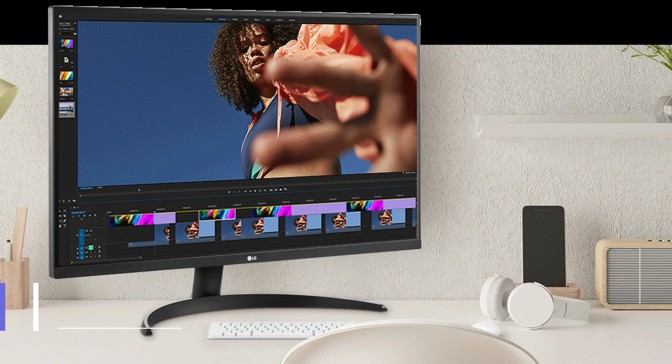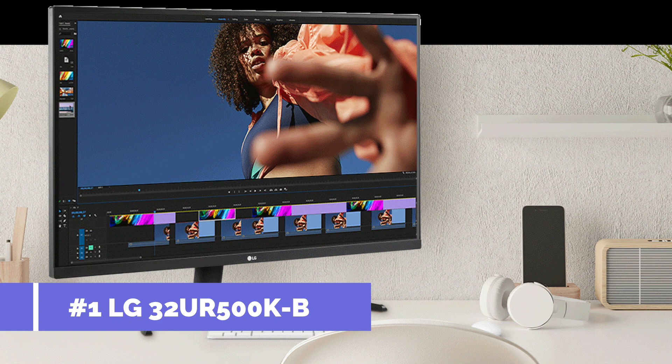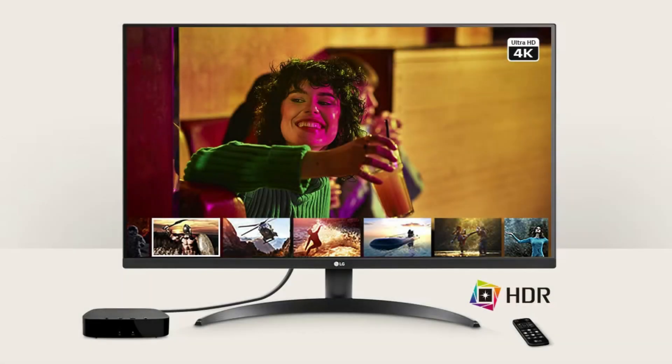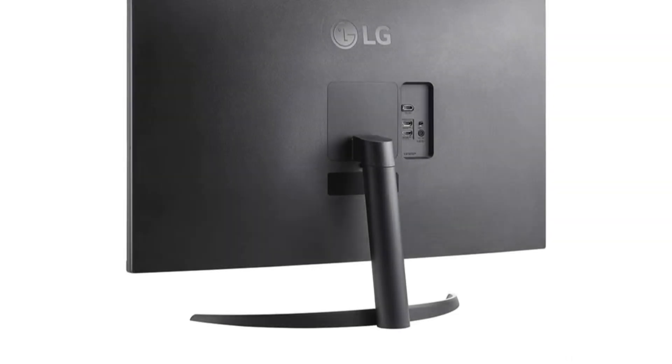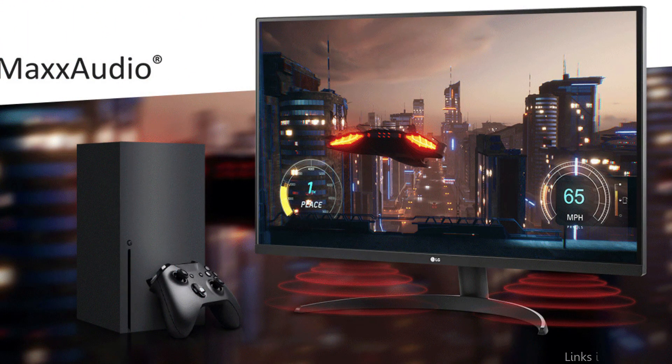On number one, we have the LG 32UR500K monitor. With its 32-inch Ultra HD resolution, this LG monitor provides an amazing visual experience, making it a fantastic option for users of the Mac Mini M4 Series. For jobs demanding exact color accuracy, such as photo and video editing, its IPS panel guarantees consistent and accurate color reproduction.